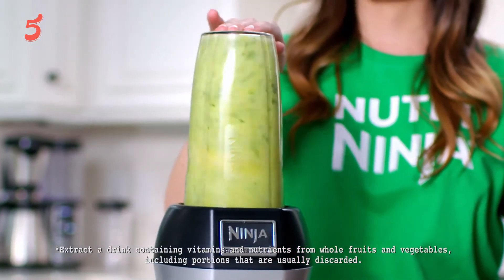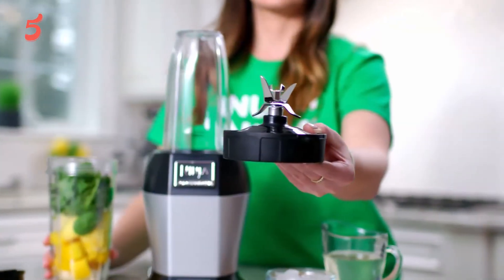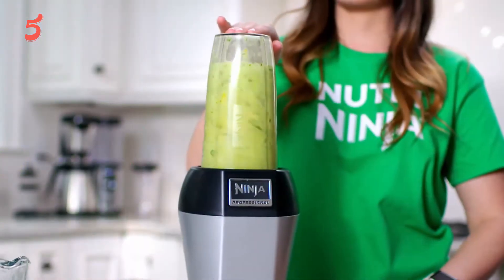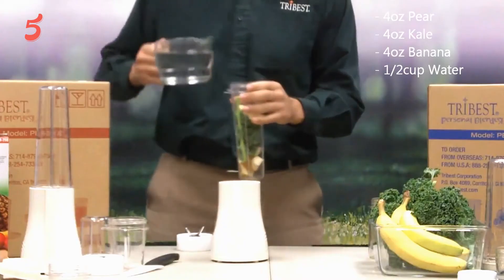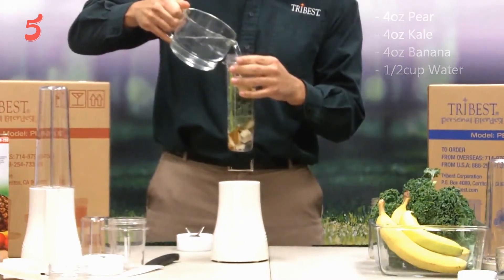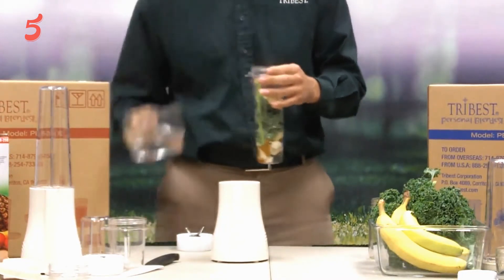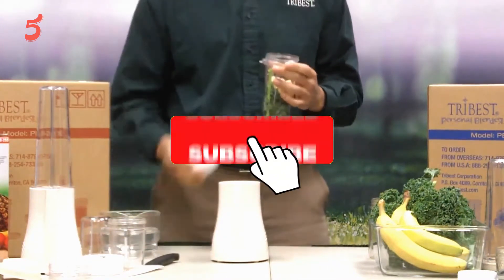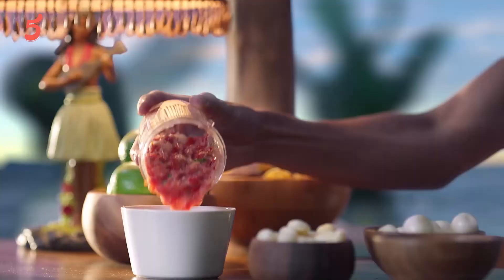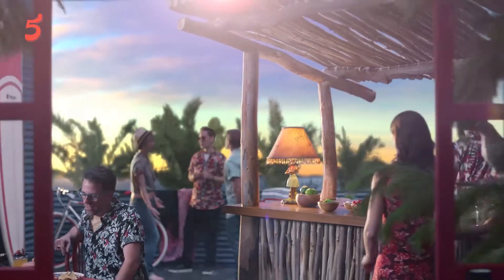Hello, welcome to The 5 Best Review, where we bring the best brands for you after research so that you can make a smart purchasing decision. Today we present the 5 best portable blenders to buy in 2021. Before diving into today's product list, don't forget to hit the subscription button to stay updated. Further links have been added in the description box.